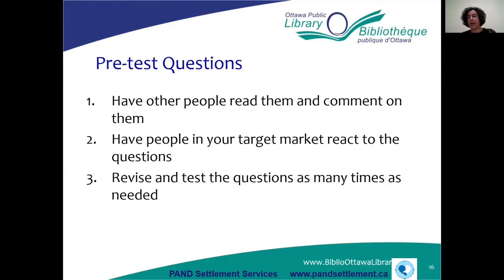You can also interview experts in your industry, and other business owners for their experiences. For any kind of interview, survey, or questionnaire, make sure you pre-test your questions before you start, because you don't want to find out that people aren't understanding your questions after you've sent out a hundred of them. Pre-test with a few people, have them read and comment on them, and revise and retest as needed.